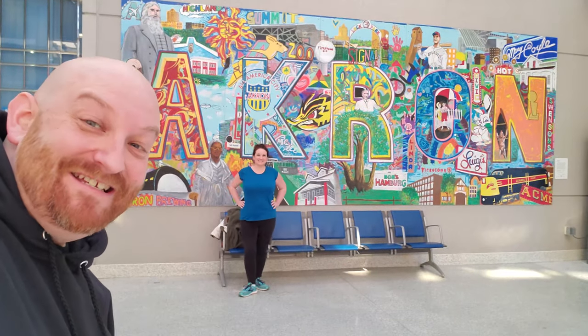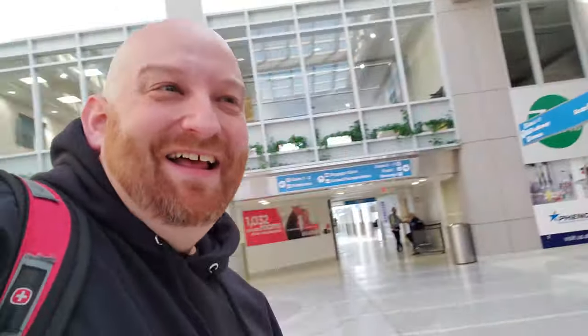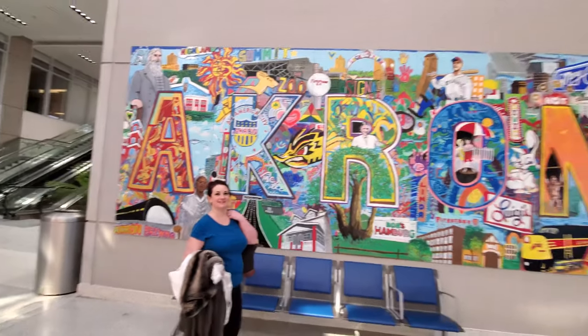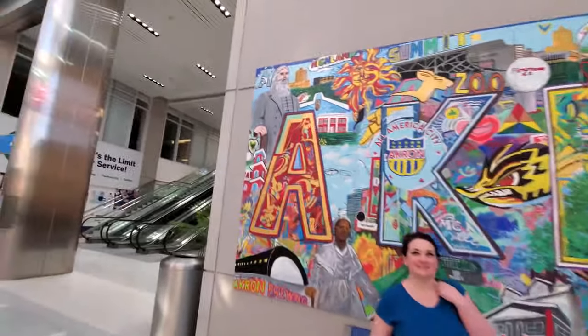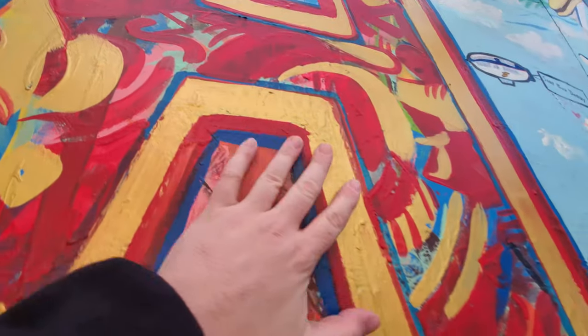Let me get out here a little farther — smile for a selfie over here at the Akron sign. Look at this guys, this is legit a painting — a huge painting. You can see and feel the paint throughout.